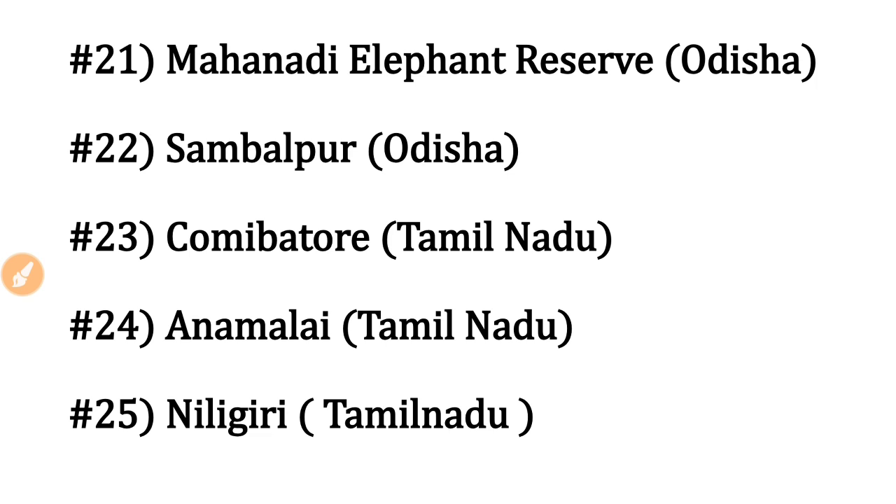Nilgiri Elephant Reserve is in Tamil Nadu. We have the Nilgiri Biosphere Reserve, Nilgiri Mountains, and Nilgiri Elephant Reserve — all associated with Tamil Nadu. However, the Nilgiri Mountains span three states: Kerala, Karnataka, and Tamil Nadu, and the Nilgiri Biosphere Reserve is also spread across these states.